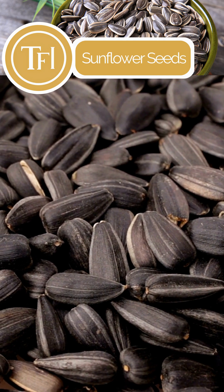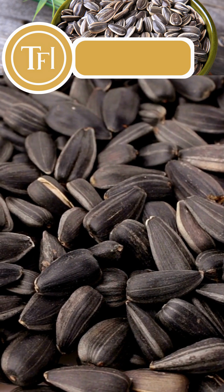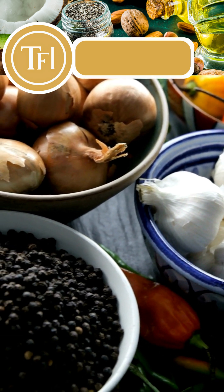Sunflower seeds are particularly high in vitamin E, an antioxidant often used in the treatment of NAFLD. Unsaturated fat sources like avocados and olive oil may also be helpful for liver disease.